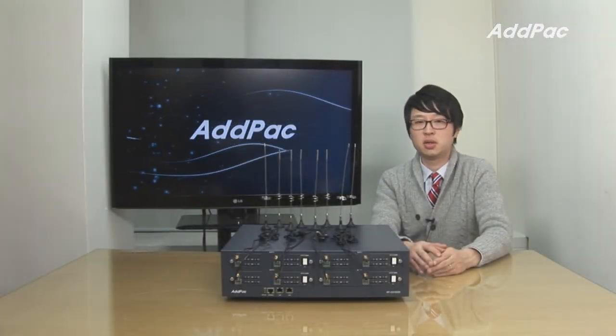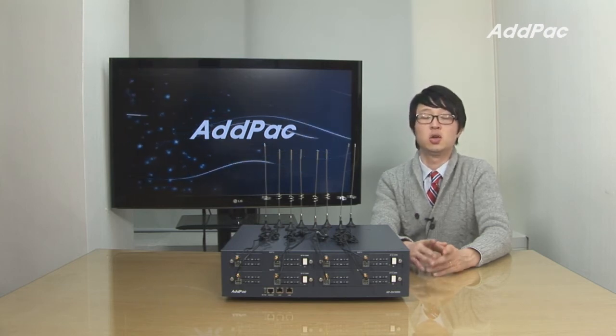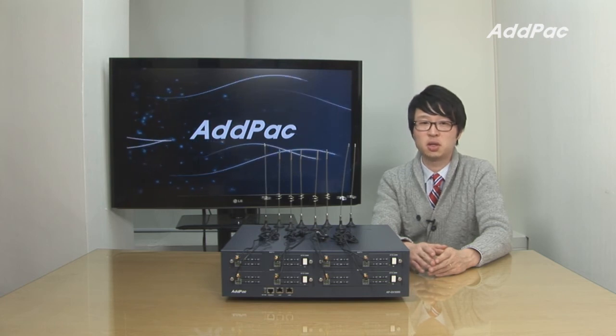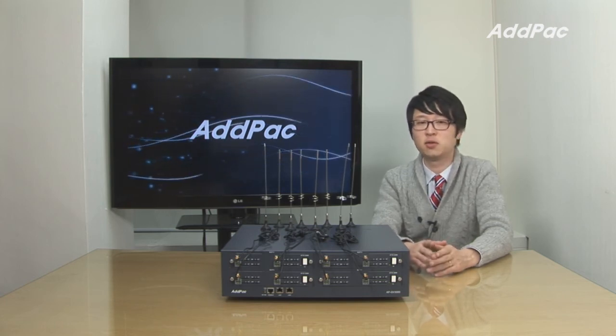AdPack GSM gateway series has been recognized for its stability, excellent performance, and affordable price. With 12 years of experience in the VoIP market, AdPack will show you the quality and give you full satisfaction.